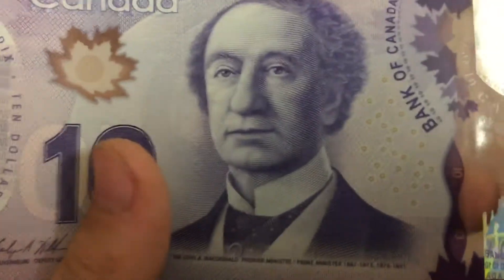Let's go to Sir John M. MacDonald. He was the first Prime Minister of Canada, serving from 1867 to 1891 — that's the year when he died.